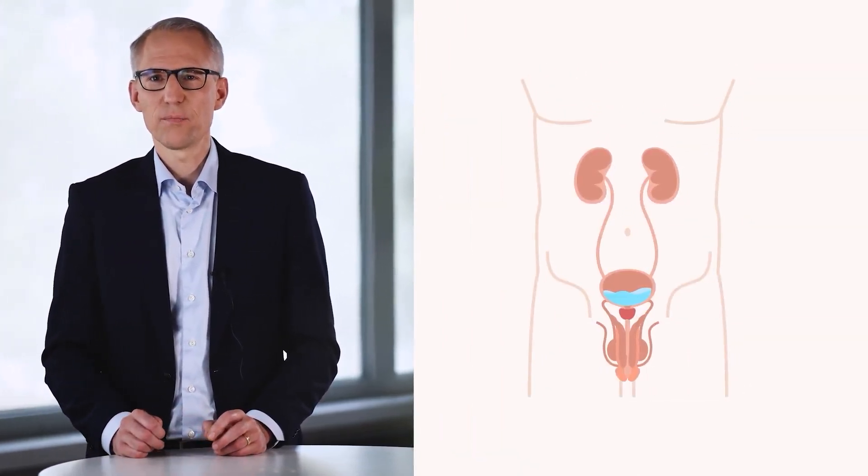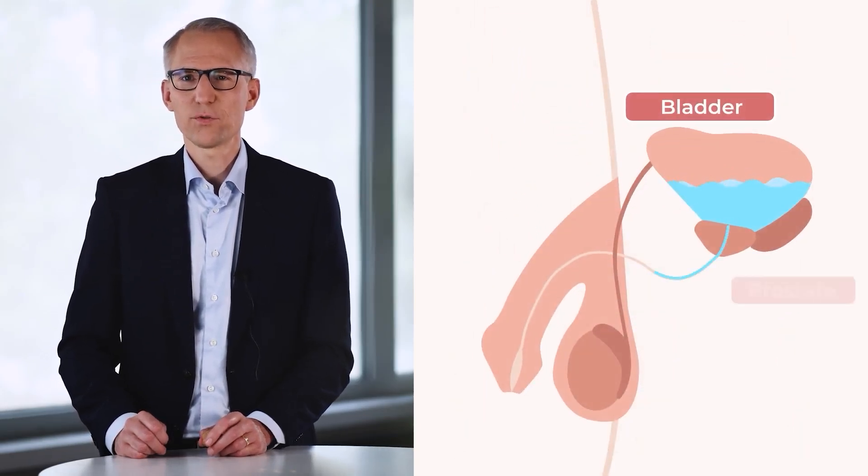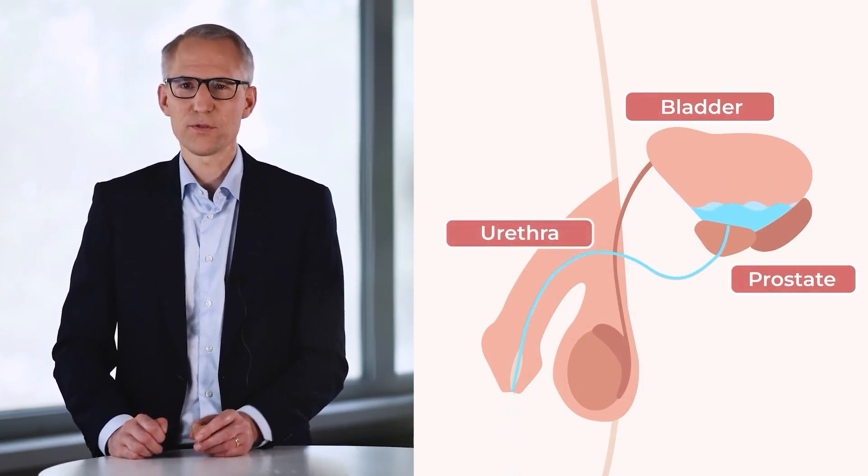The prostate is a male organ which has about the size of a walnut. It belongs to the internal sex organs and is located directly below the bladder. The urine flows from the bladder through a narrow channel through the prostate into the urethra. The prostate is located next to the rectum. The main function of the prostate is to produce part of the fluid which transports the sperms. This fluid is important for the mobility and function of the sperms.